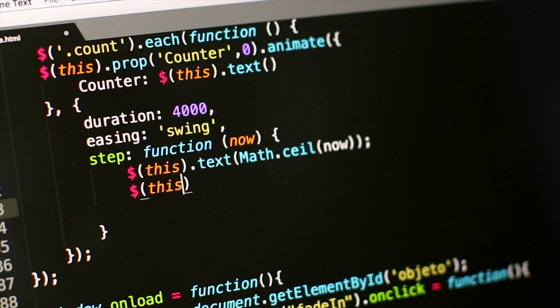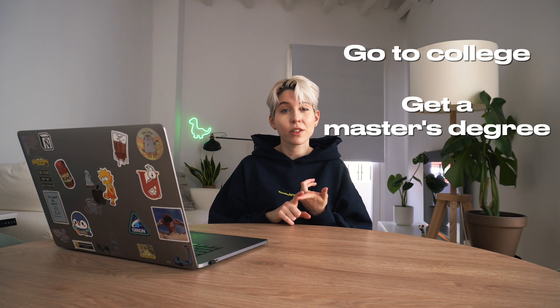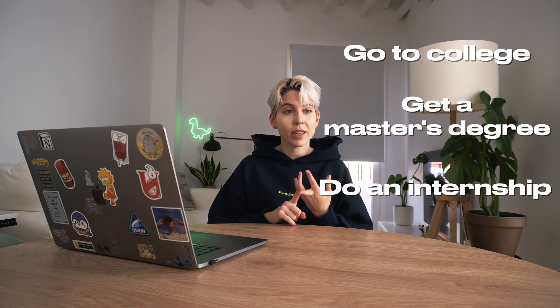From the day that I wrote my first line of code, it took me around five years to become a full-time software engineer and get a job at a big tech company. This is because I followed the traditional path, which means going to college, perhaps getting a master's degree, doing some internships along the way, and getting a full-time job.